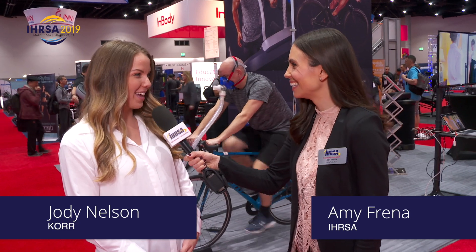We are here at CORE with Jody Nelson. How are you today? I am doing so well. How are you Amy? I'm doing great.